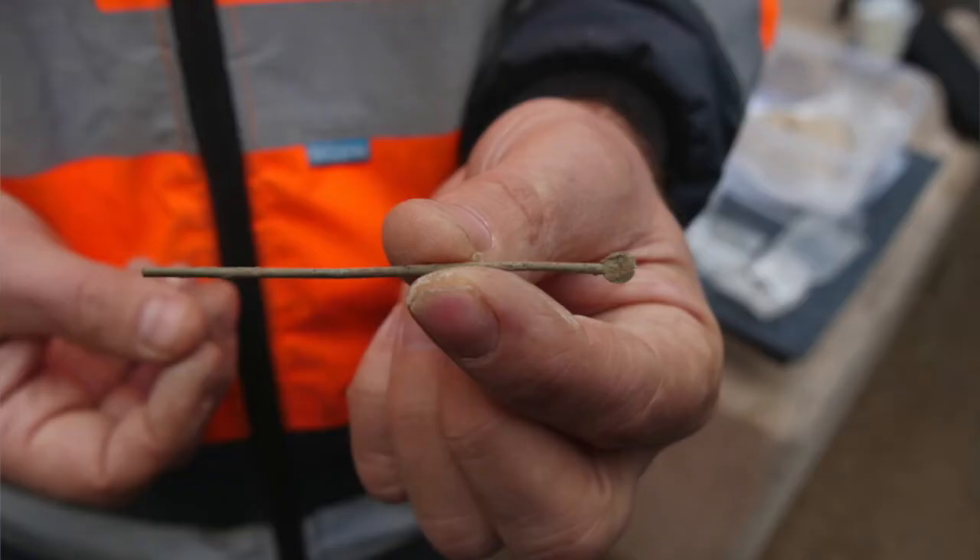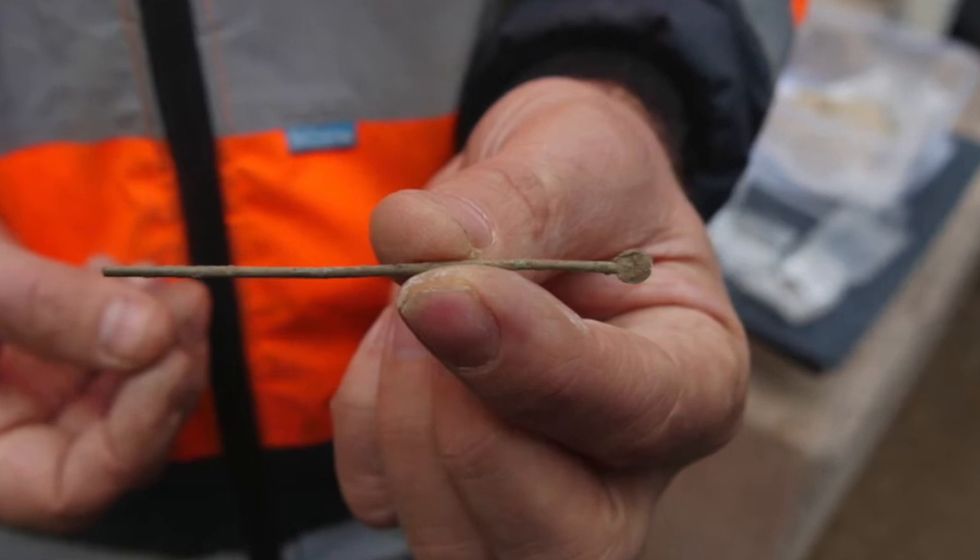As you'd imagine, we've found quite a few items from the Roman period: lots of pottery, various small items, and this is one that's just come out of the ground. This is called a ligula, and it's actually an ear cleaning device.